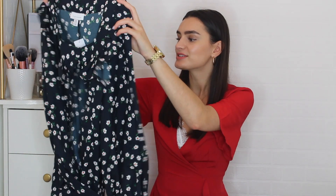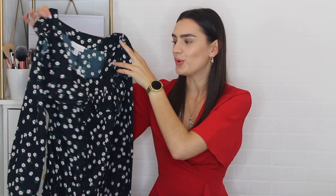Next up, Topshop. I haven't bought anything from Topshop in such a long time — I honestly can't remember the last order. But I got some really cute things. I made a larger order but only kept three pieces. First is this playsuit that I just adore — it's so nice. I love playsuits and jumpsuits.